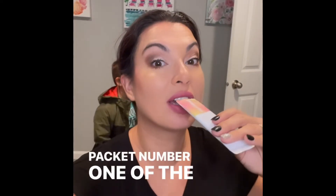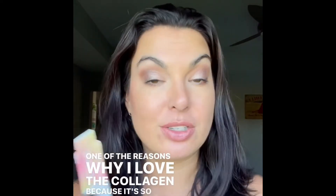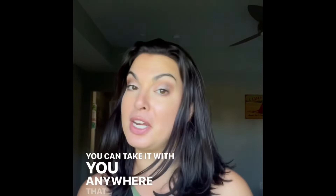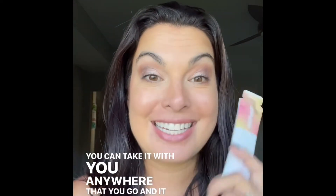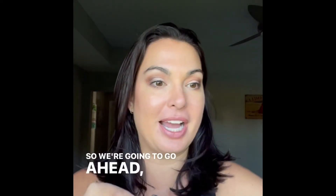Good morning, day thirteen, packet number one of the collagen. Day thirteen, packet number two — getting ready to go get my workout in. That's one of the reasons I love the collagen: it's so portable, you can take it with you anywhere, and it tastes amazing. I cannot get over how great the peach apricot flavor is. If you like that kind of flavor, you're going to love the collagen.